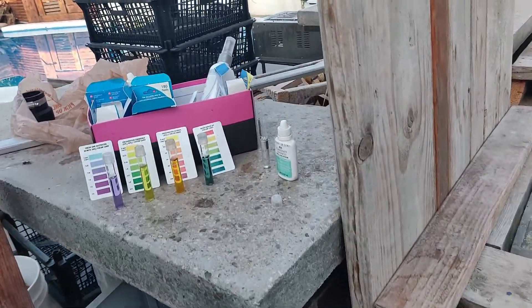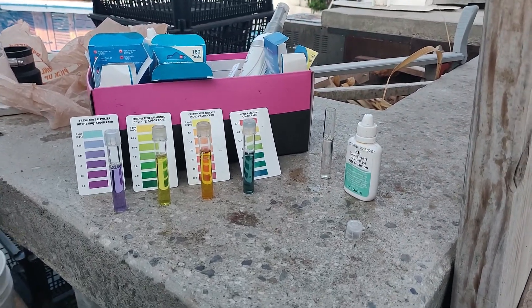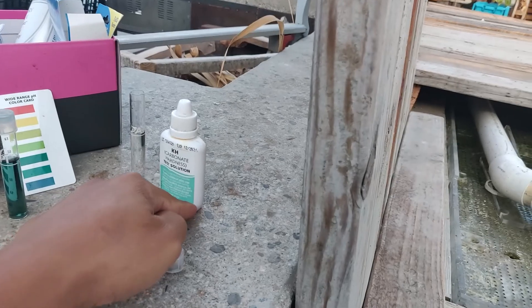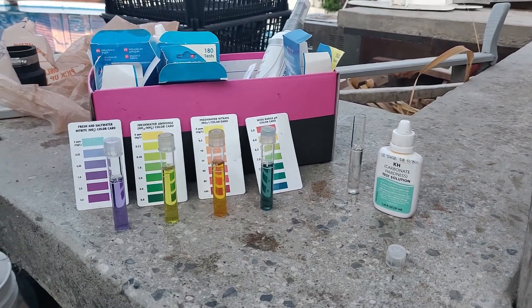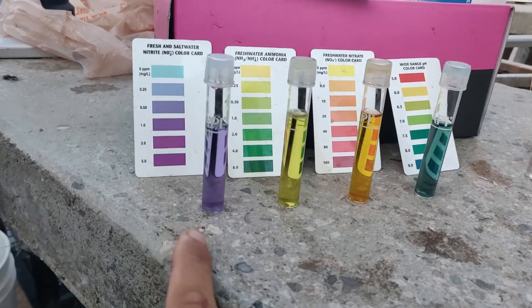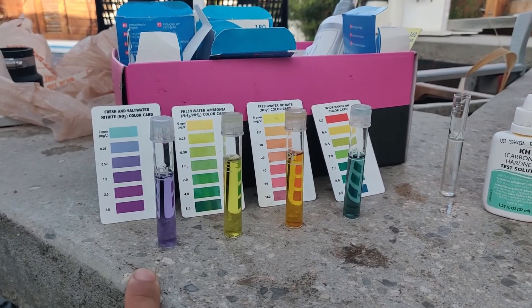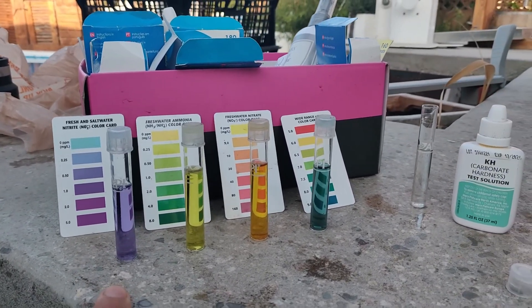Not the whole suite of water parameter testing, but just a few that I do almost daily, which includes nitrite testing and testing for my KH at this moment. Here is almost a full suite of a testing parameter for my water. The nitrite level is very good right now — it's between 0.25 and 0.5. Anything below 1 is what you want.